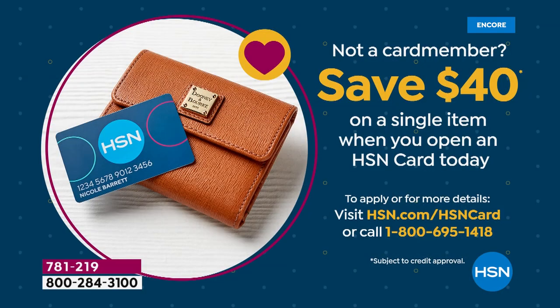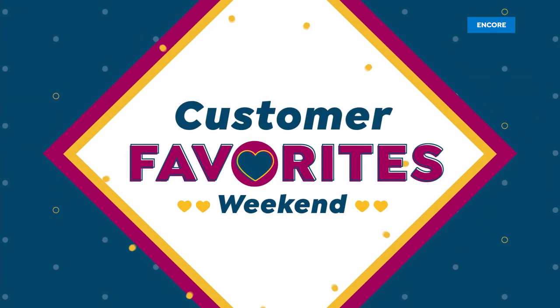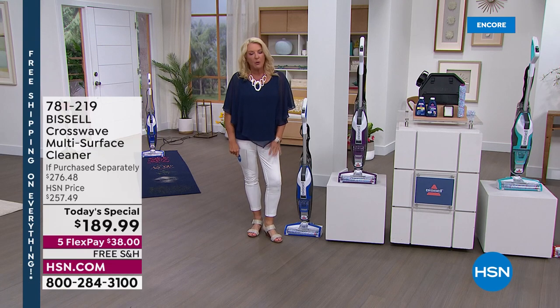If you want to make that deal even better — get our HSN card. The first thing you buy with it, if you're brand new to the card, we're going to give you $40 off that first purchase. Because it's customer appreciation, it's free shipping on basically everything for 24 hours, including our today's special. This isn't a little pair of earrings — it's a nice happy box, and it would cost a lot to ship, but we're shipping everything today for free. Review after review, people absolutely love this.